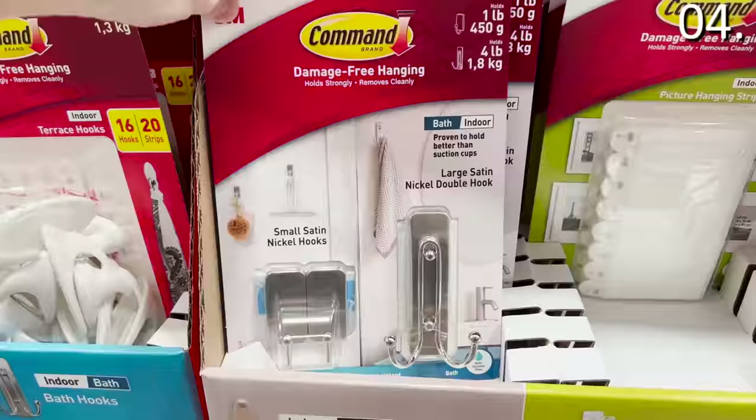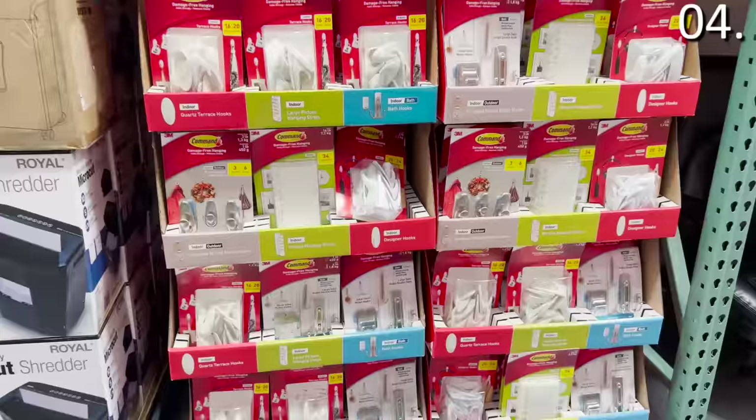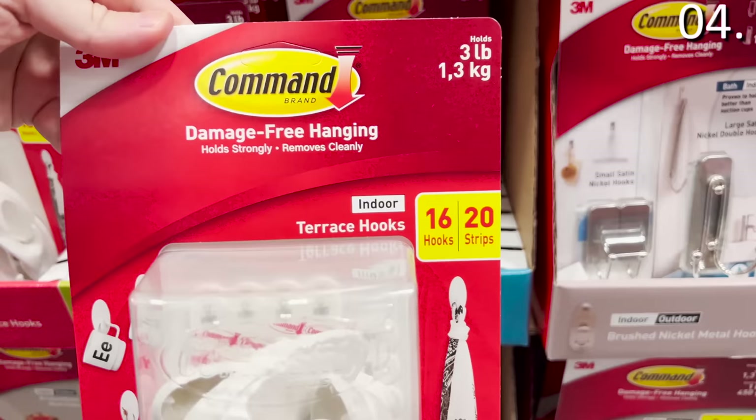Moving on to number four: hanging hooks. The bulk 3M Command hooks in multiple designs and colors are $14.99 — you get hanging strips, brushed metal hooks, and designer hooks. Buying in bulk is a really good deal; for example, the 16 light hooks at Dollar Tree are a dollar each, so buying more than a handful at Costco lowers your cost per item.